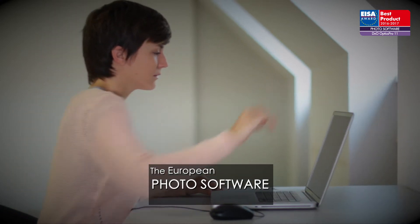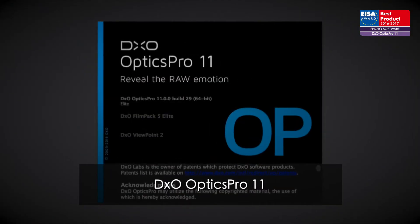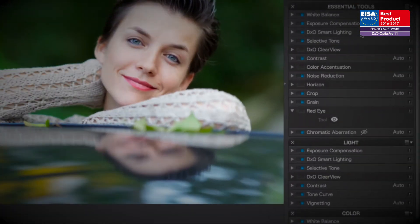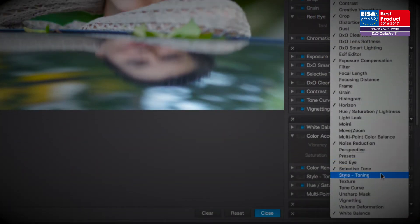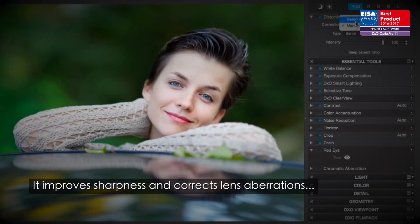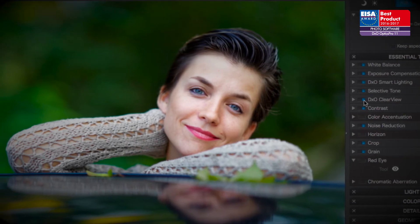The European photo software of the year 2016 to 2017 is DxO Optics Pro 11. This software stands out for its speed and unique features. Based on actual performance measurements, it improves sharpness and corrects lens aberrations, while delivering very high-quality automatic image processing.